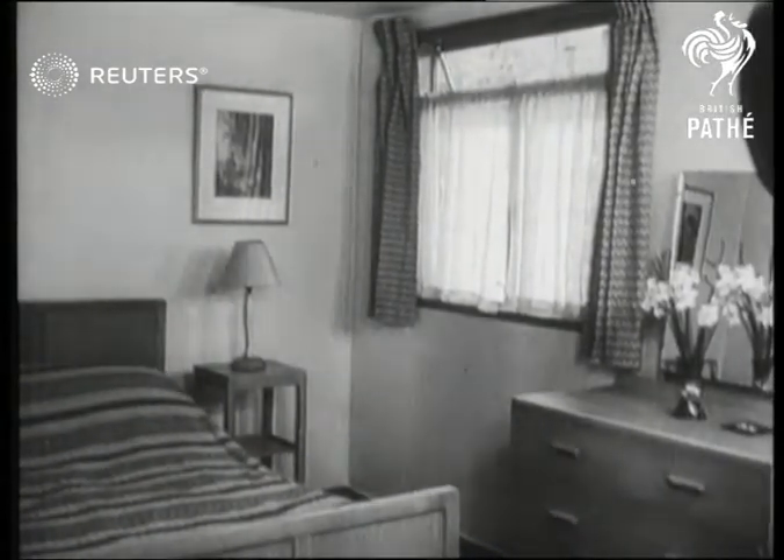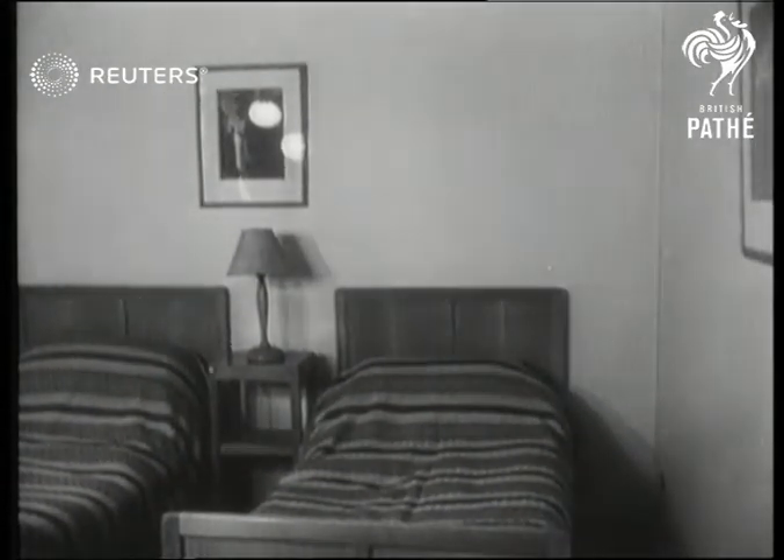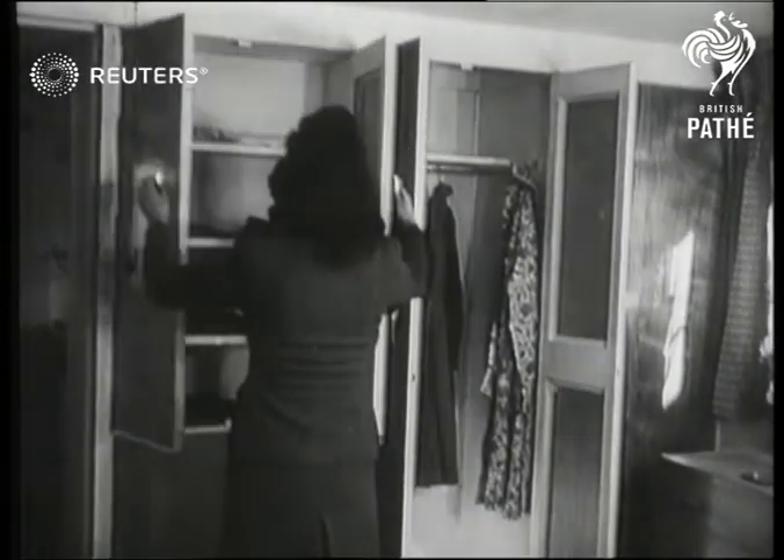On the subject of beds, the designer has an open mind. Women's requirements have been met with a number of cupboards which back onto the wall of the living room.